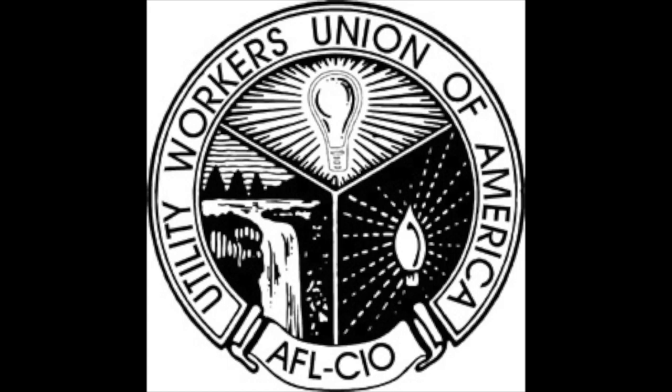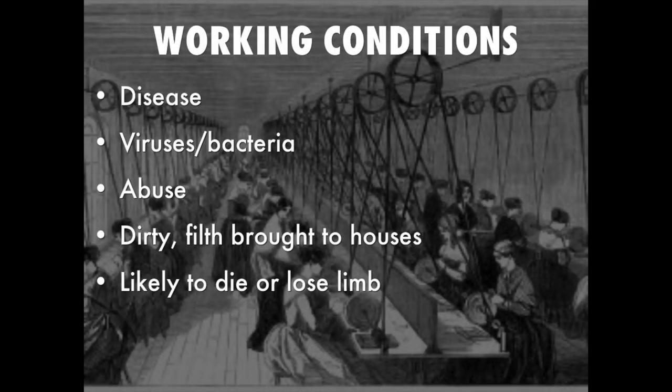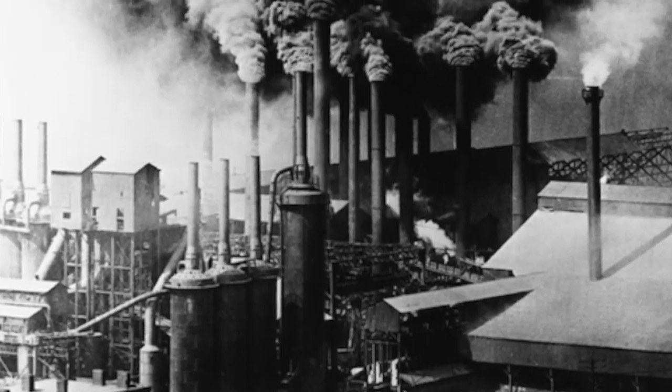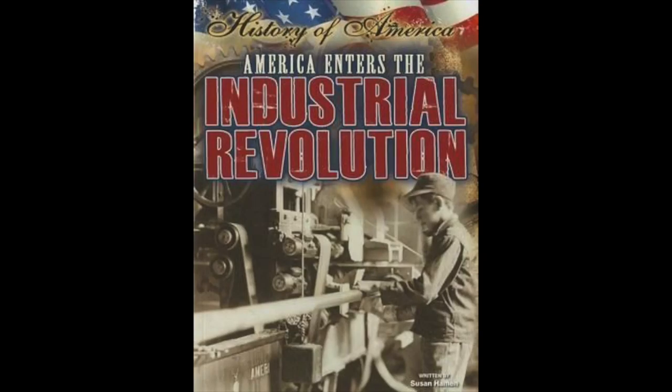Things that we often take for granted, like unions, equal worker opportunities, and a minimum standard for employees were all created through very unforgiving conditions. Specifically, our presentation will cover the rise of the industrial revolution, its competing forces, its drive into America, and the Pullman strike for a point of reference.